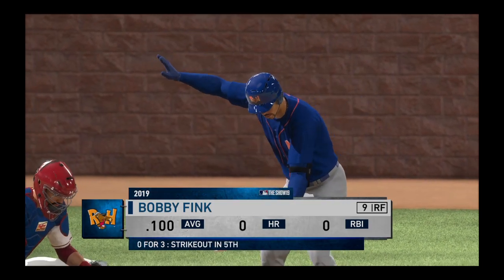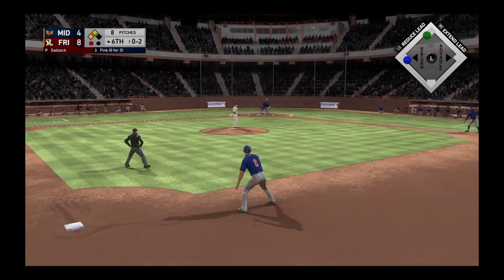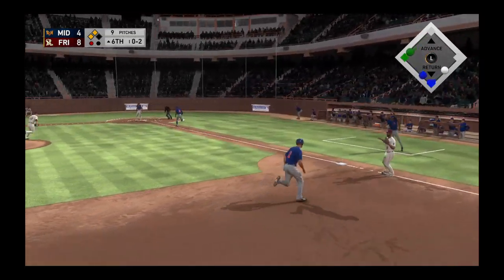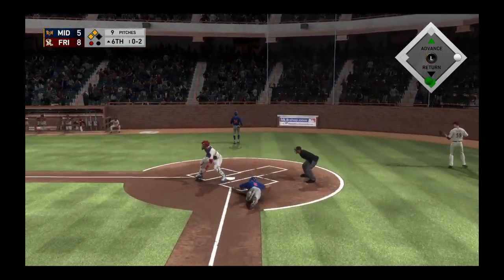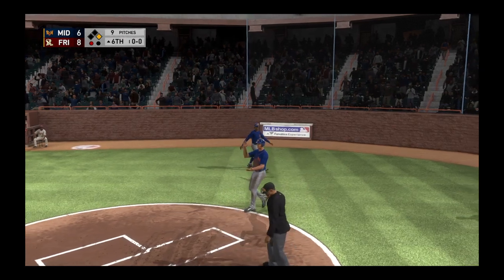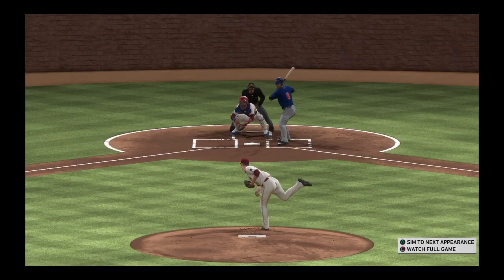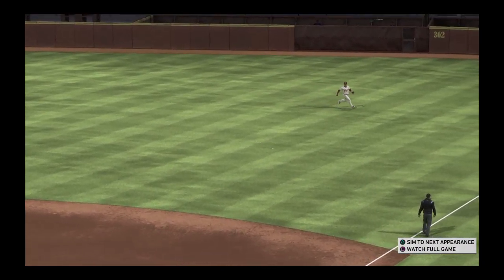Ready once again, Bobby Fink. 0 for 3 with a couple of strikeouts to this point in the ballgame. At 0-2, he takes this the other way to right — and that's in there, base hit. One run scores. The throw to the plate, but not in time as he's across with the run. Everything done right on both sides — the defensive side and the offensive side. The outfielder made a strong, accurate throw, but that runner was safe.